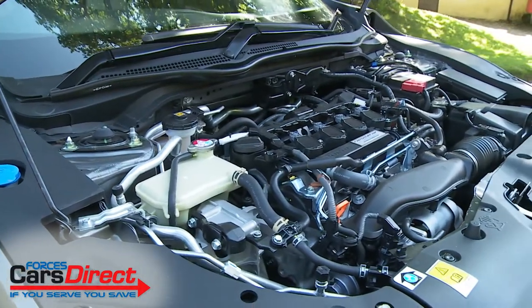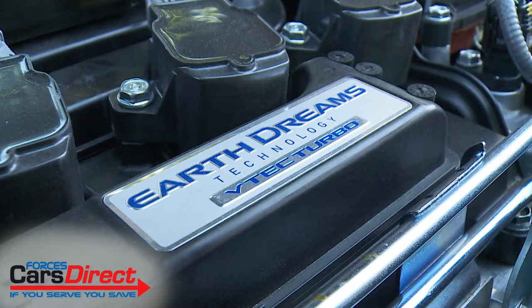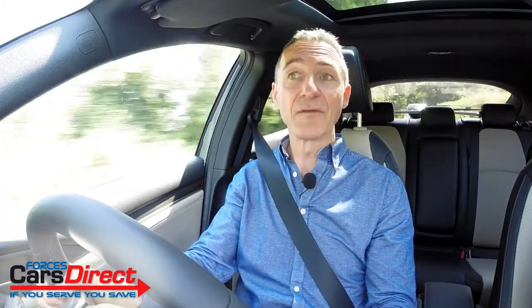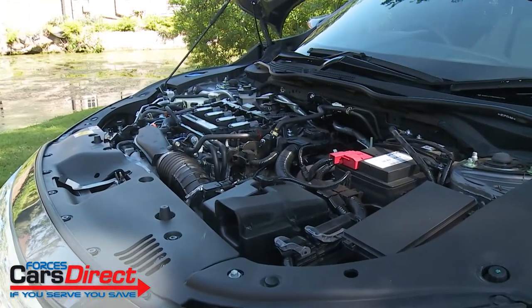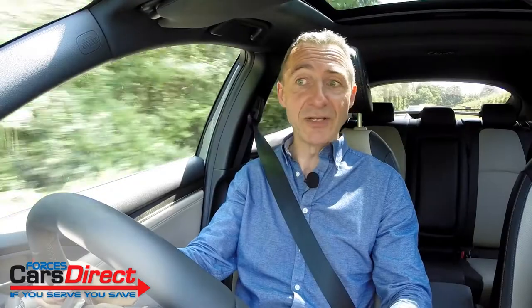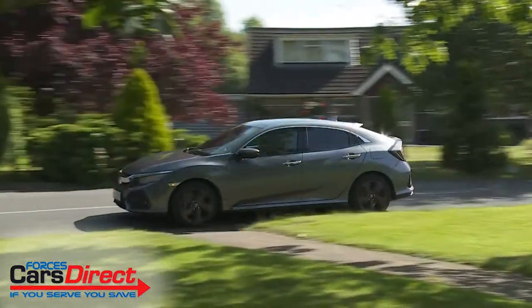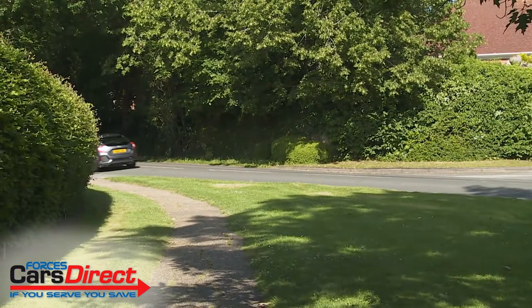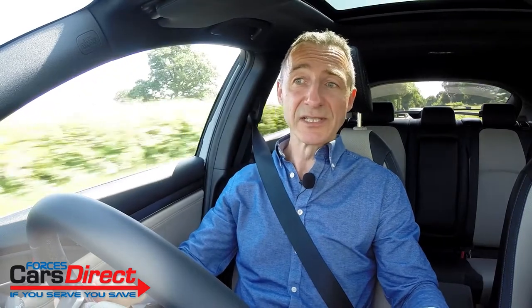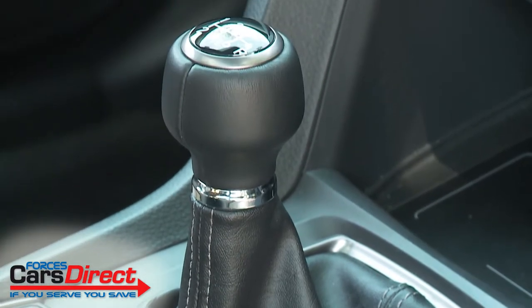We have to start with the engines because they are so different to what went before. Most buyers will be choosing between a couple of VTEC turbo power plants: a three-cylinder, one-litre engine developing 129 PS, and the four-cylinder, 1.5-litre, 182 PS variant that we're trying here. Both are a big improvement on the normally aspirated units they replace — responsive and efficient, with the base engine managing a competitive 58.9 MPG on the combined cycle and 110 grams per kilometre of CO2. You'll be offered a CVT auto gearbox as an option, but we'd want to stay with the lovely, snickety precision of a standard six-speed stick shift.